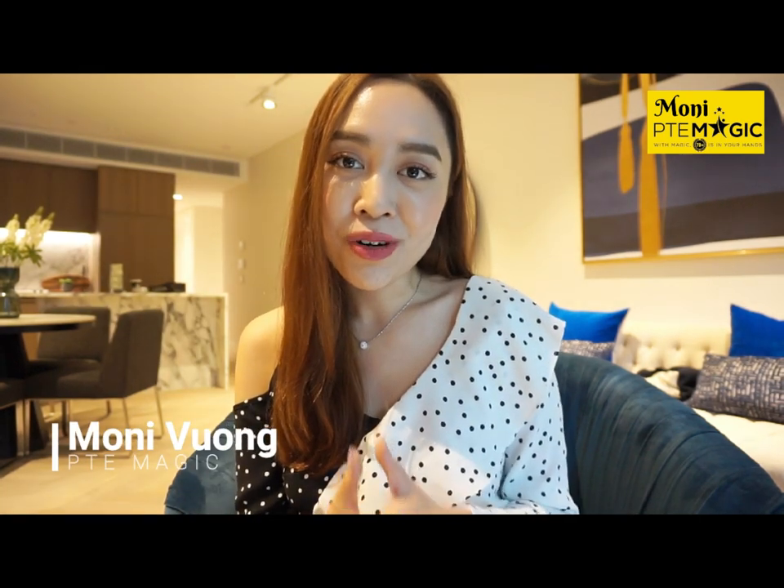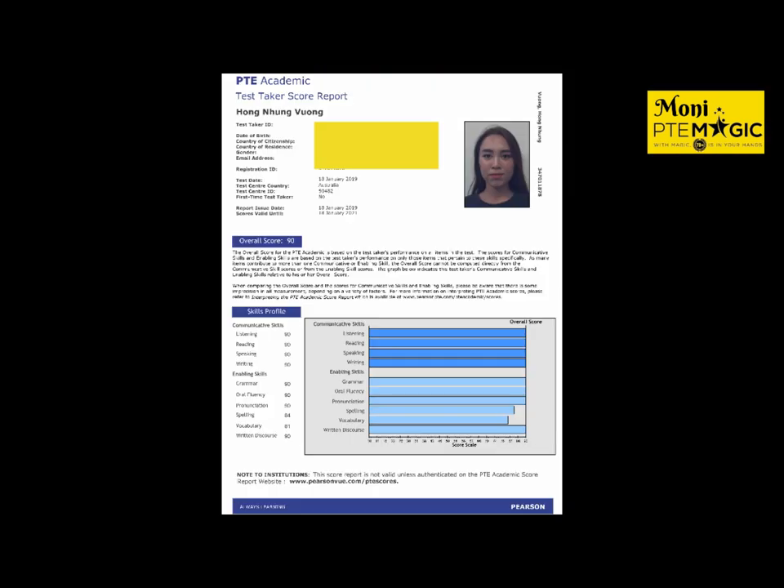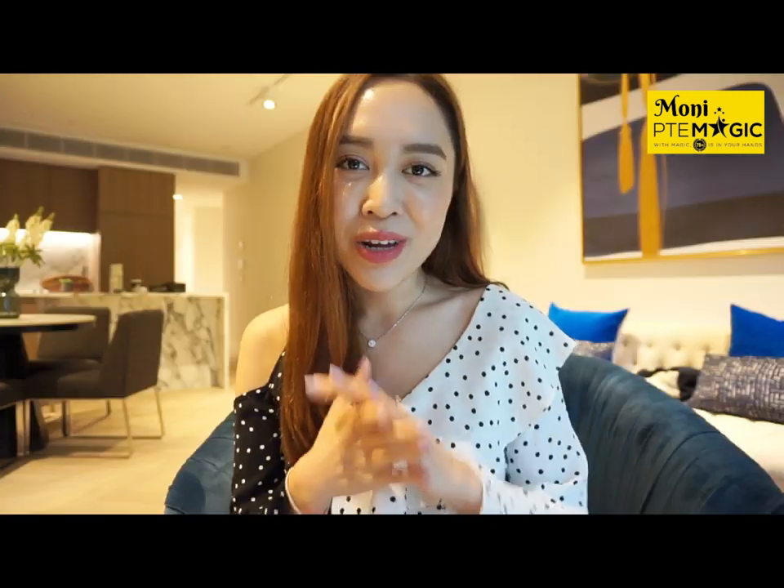Hello everyone, this is Moni from BTE Magic. If you remember in my previous video, I did show you guys the score that I got from appearing in the actual PTE test in Sydney back in January, and I was able to score 90 for all four modules. Today I'll be sharing with you guys the tips that you can use to better prepare for the test.